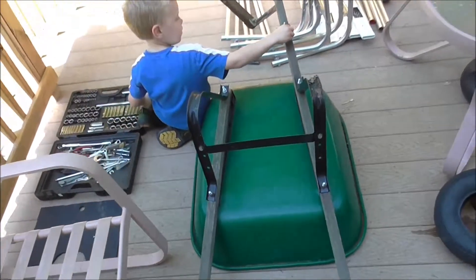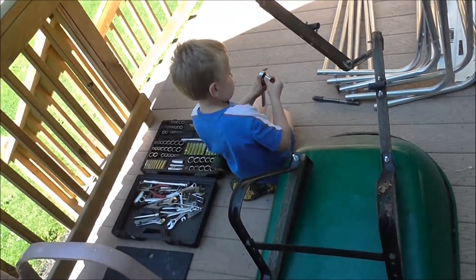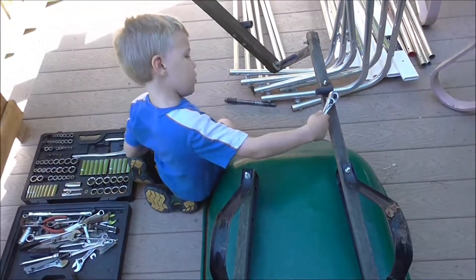Good morning. Peter is taking apart the wheelbarrow right now. I asked him to do that. This is the broken one, and we got the inner tube and tire out of it that we're using, so we'll see how he can do. My guess is he can do a pretty good job.